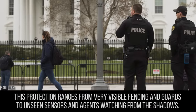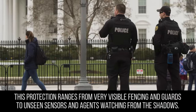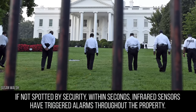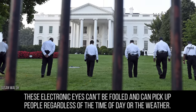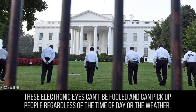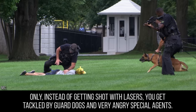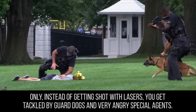This protection ranges from very visible fencing and guards to unseen sensors and agents watching from the shadows. Despite this, people still try and jump the fence. If not spotted by security, within seconds infrared sensors have triggered alarms throughout the property. These electronic eyes can't be fooled and can pick up people regardless of the time of day or the weather — think of it like how the Predator saw his victims in those famous 80s movies. Only instead of getting shot with lasers, you get tackled by guard dogs and very angry special agents.